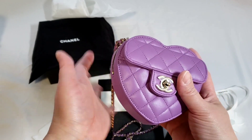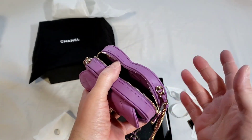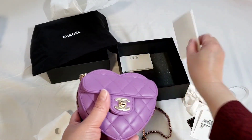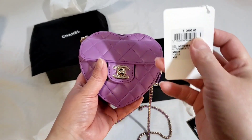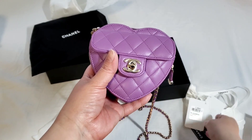I absolutely love this and the color of it is just amazing. I'm going to do a what-fits-in-the-bag video for this small size, but for today I'm just showing you the unboxing. It does come with the receipt, and I actually paid close to $5,000. So I paid a huge premium for this.